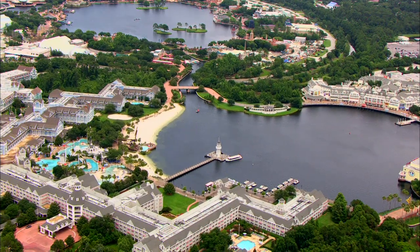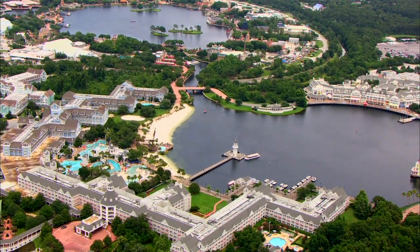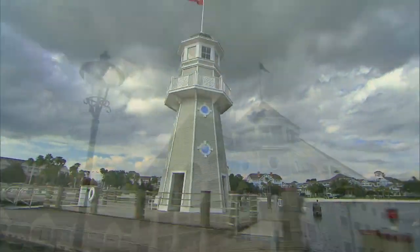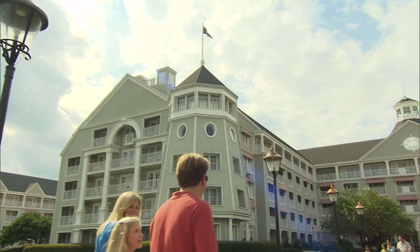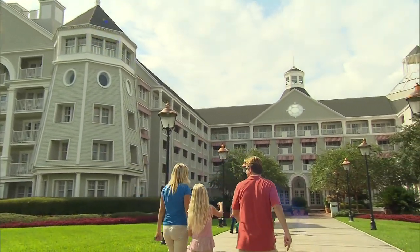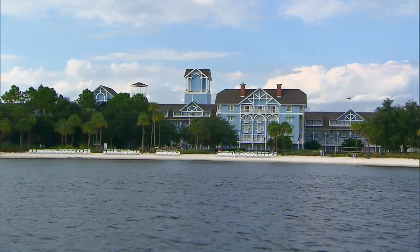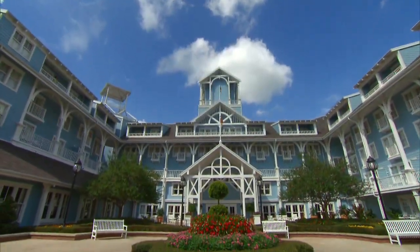Hi everybody, I'm John here at Disney's Yacht Club Resort and Disney's Beach Club Resort at Walt Disney World in Florida. Together, these two deluxe resorts transport guests to the summer seaside of 19th century New England. Disney's Yacht Club Resort is inspired by the shingle-style seaside mansions of Newport and Bayhead, while Disney's Beach Club Resort is the more airy and open stick style, like the homes of Cape May.